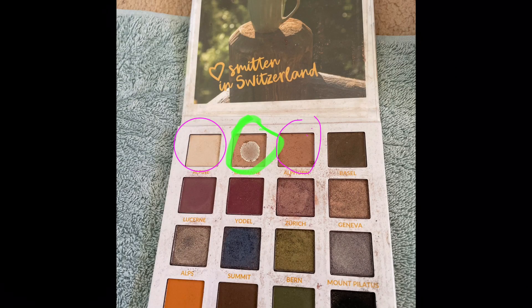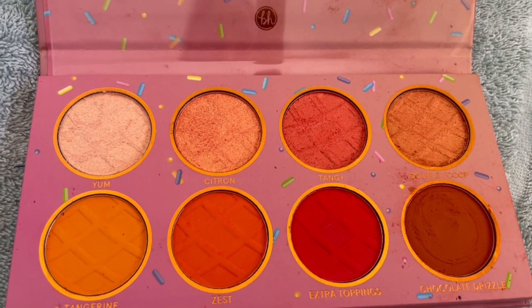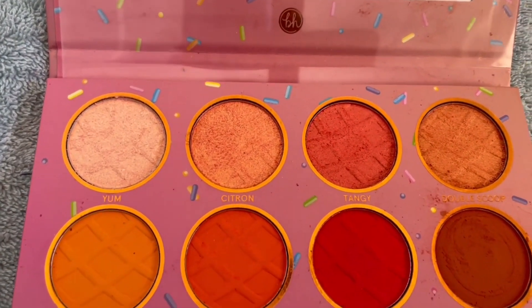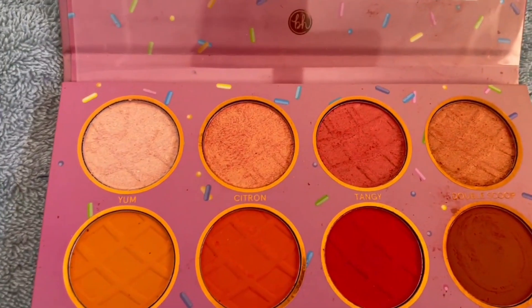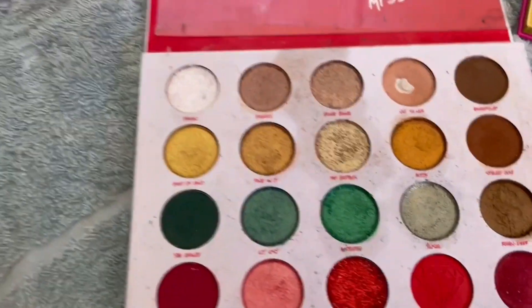One that I know I won't succeed with is my Orange Sorbet palette — these pans are massive. Even though I've used it a lot, I still haven't even got rid of the embossing. The shades I use most are Yum and Citron, but I don't see myself hitting pan, so I'm going to eliminate that one from my project.